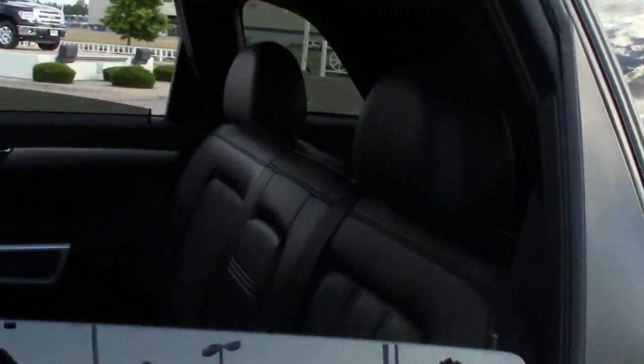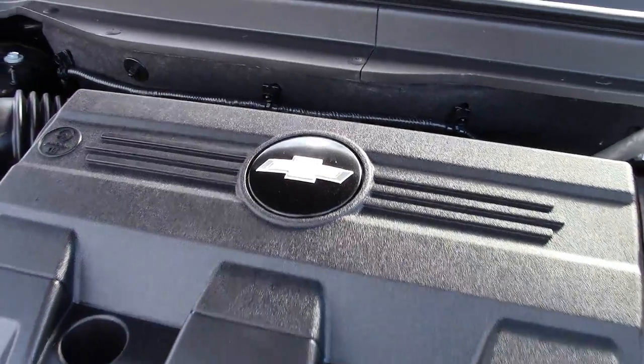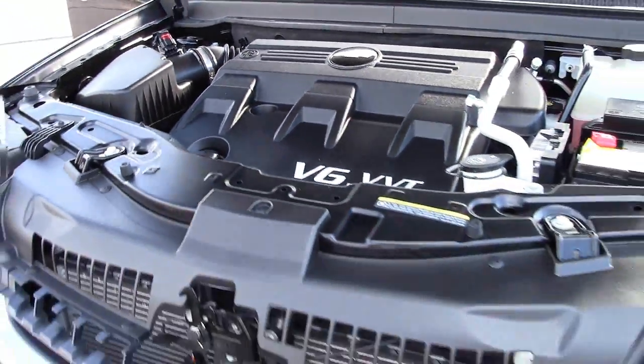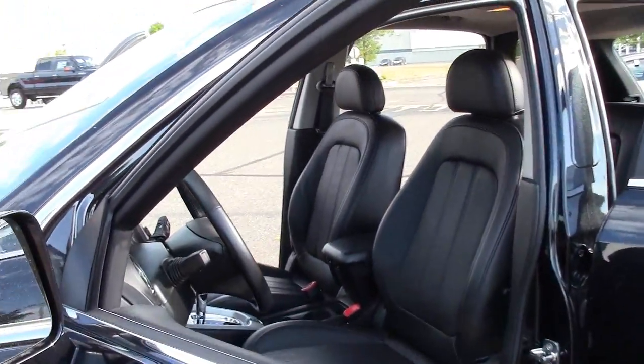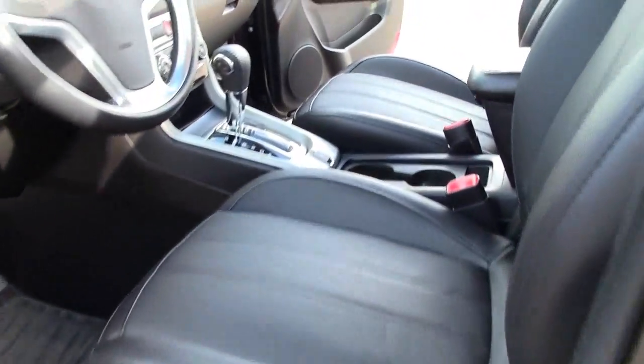This is the LTZ, the top of the trim line for this vehicle, so it comes standard with a larger, more powerful 3.0-liter V6 engine available for the Captiva. Coupled to a six-speed automatic transmission, this powertrain allows the vehicle to earn an EPA estimate of 22 miles per gallon on the highway.